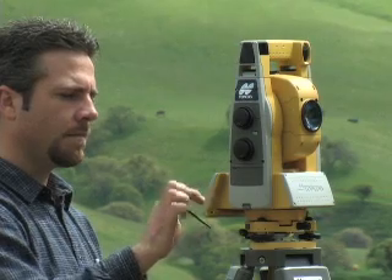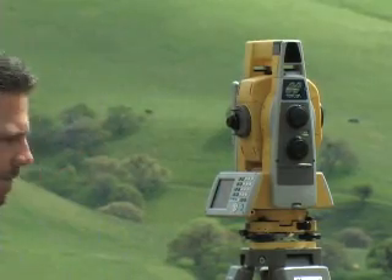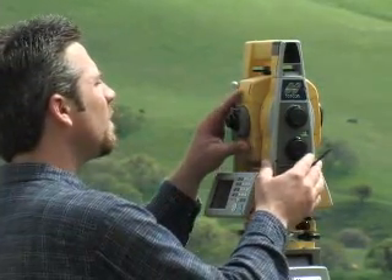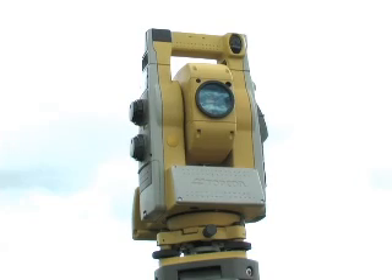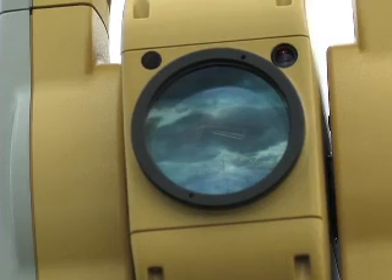Faster, lighter, smaller — that's what the new GPT-9000 series promises. And that's what TopCon delivers. With a modern, cable-free design, our 9000 series robotic system features sophisticated technology unique to TopCon.